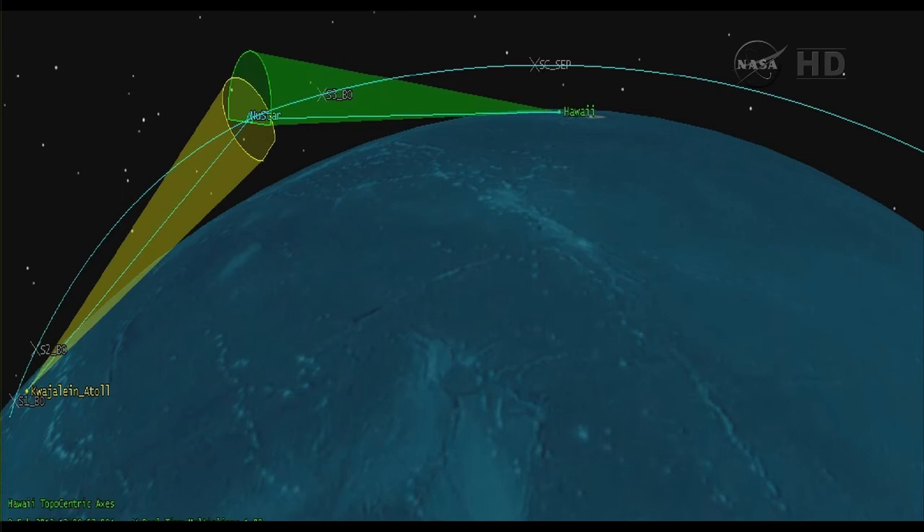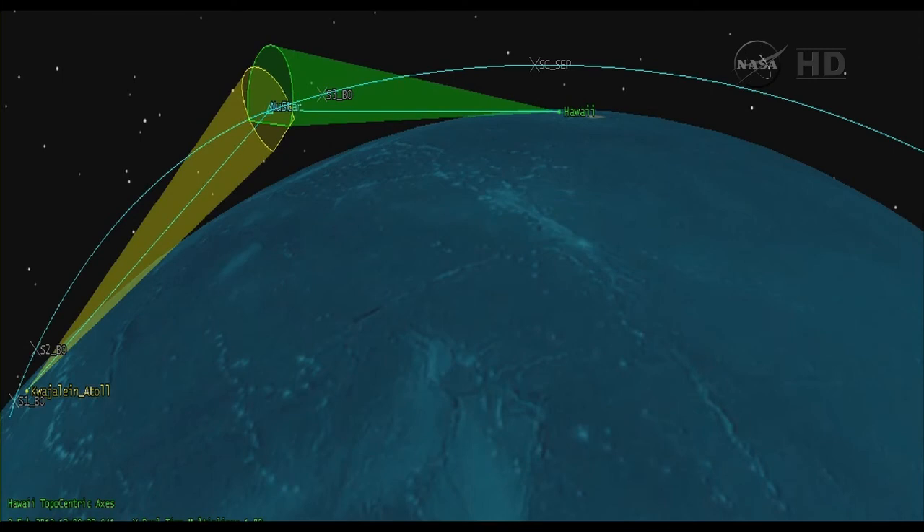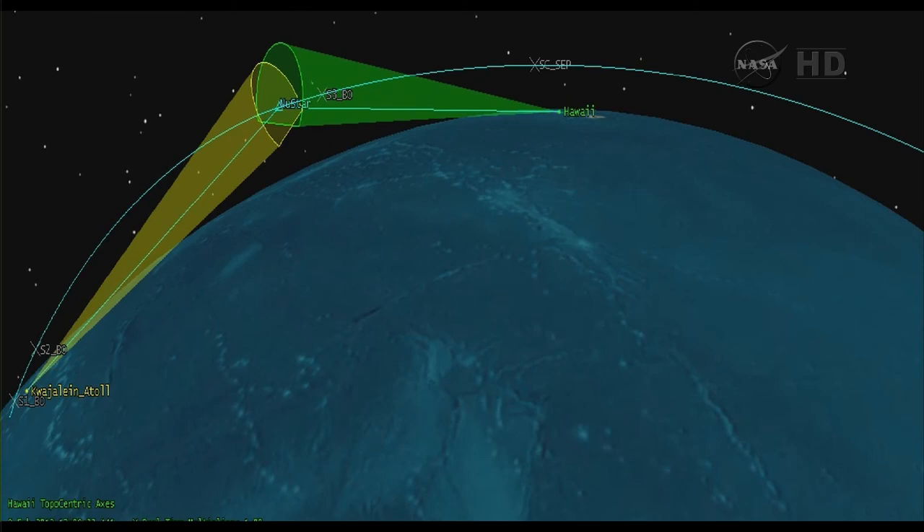Stage 3 burn will last approximately 70 seconds. Stage 3 TVC is operating nominally. Vehicle attitude is nominal — power bus is strong with appropriate load shedding for the vehicle configuration. We are now 10 minutes into the Pegasus NuSTAR mission and all systems are nominal. 30 seconds to Stage 3 burnout. TVC operating nominally, Stage 3 burn progressing. Approximately 15 seconds to burnout.